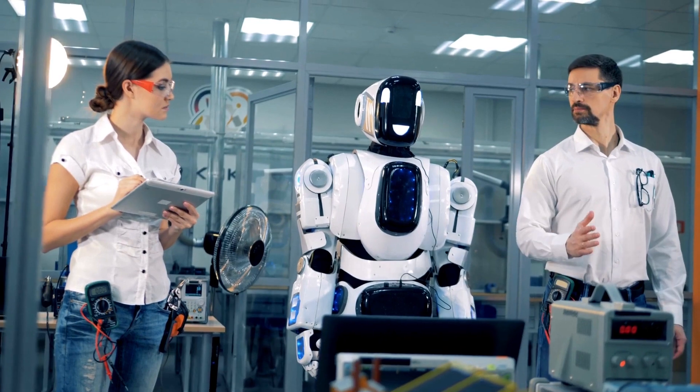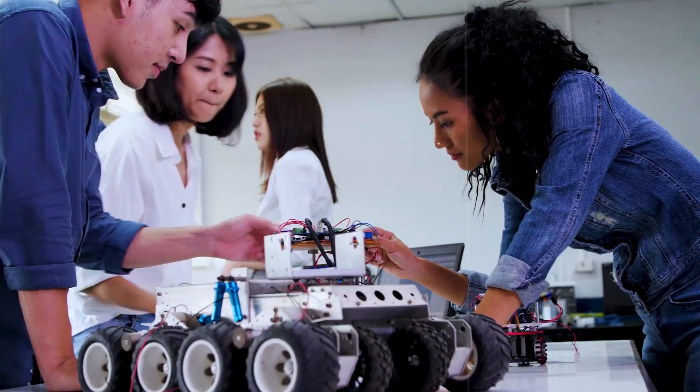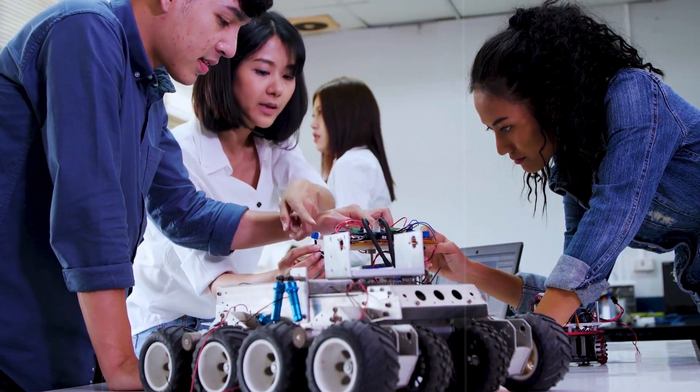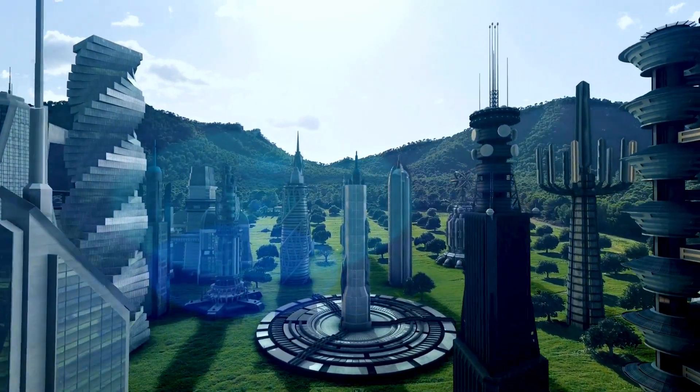And if you haven't already, subscribe to our channel for more thrilling tech updates. Until next time, stay curious, stay innovative, and embrace the future. This is signing off.